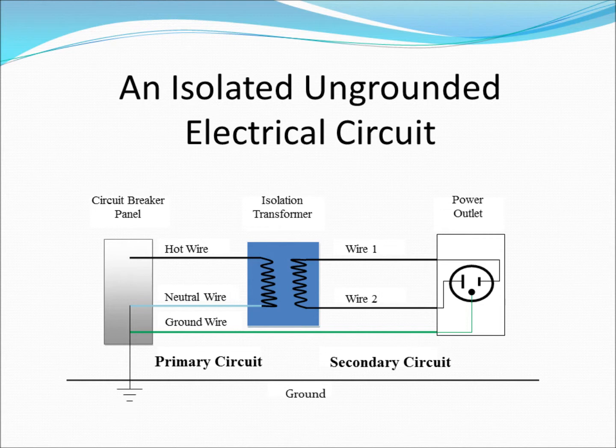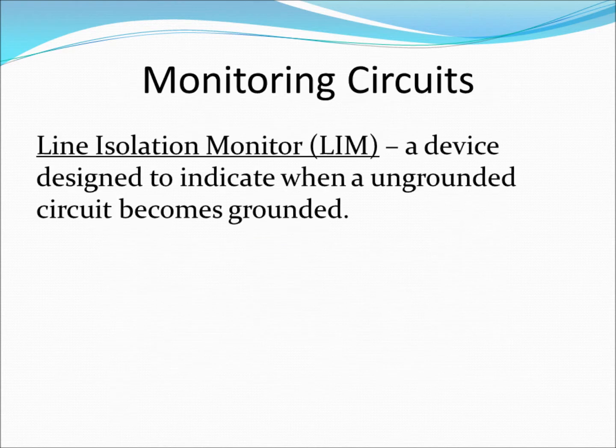A person would therefore have to touch both wires of the ungrounded system simultaneously before experiencing an electrical shock. Electrical outlets connected to ungrounded circuits still contain dedicated ground wires; however, these are also not in direct contact with the secondary circuit. If a plug of an electrical device with a short is inserted into an ungrounded circuit, the excessive current flows through the dedicated ground wire, thus converting the circuit into a grounded circuit. In this case, there is no significant electrical hazard to the user of the equipment. A second fault, such as touching a live wire, can, however, lead to an electrical shock. All real AC electrical circuits experience leakage current, where a small amount of current on the order of milliamps flows to ground even though there is no direct connection to the ground wire, resulting in the ungrounded circuit becoming grounded to a very minor extent.